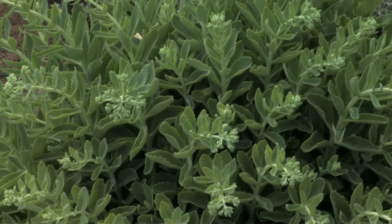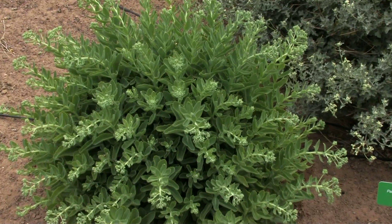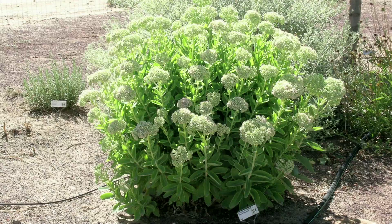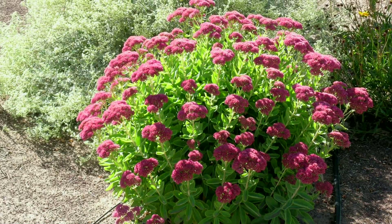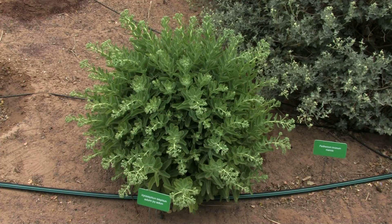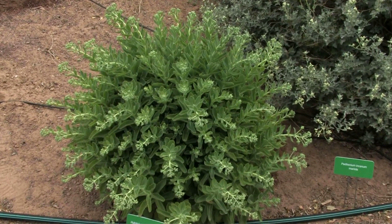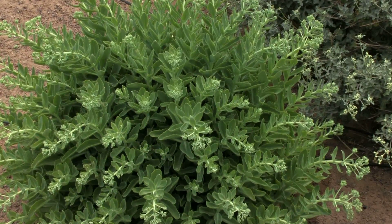I like plants that change their characteristics during the year, and this is one of them. It'll be just a green succulent for a while, and then later on it produces a whitish-yellow flower. Those will then turn dark red towards the later part of the season in the fall. I like plants that are dynamic and change throughout the season rather than just giving flowers early in spring and then remaining a plain green plant.